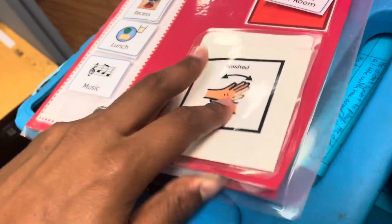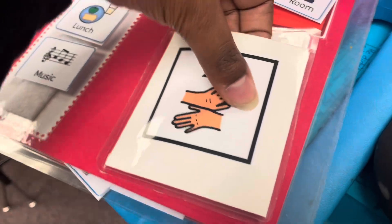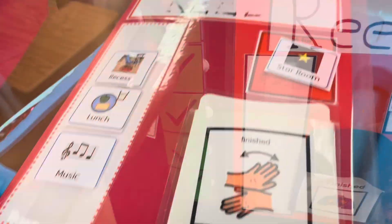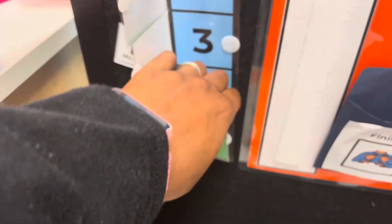Schedules can be made like this. You have your little cue cards, and then all the cue cards can go in here. When they're finished, they go in here and it tells the child what's coming up next.